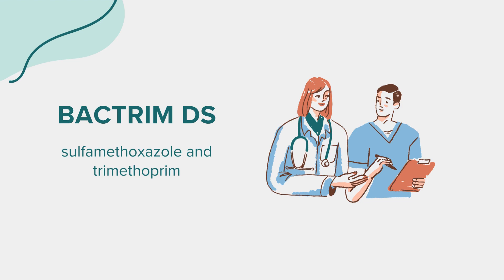Bactrim-DS, with the generic name sulfamethoxazole and trimethoprim, is an oral antibiotic belonging to the sulfonamides class. It's effective against infections like urinary tract infections, middle ear infections, bronchitis, traveler's diarrhea, and shigellosis.